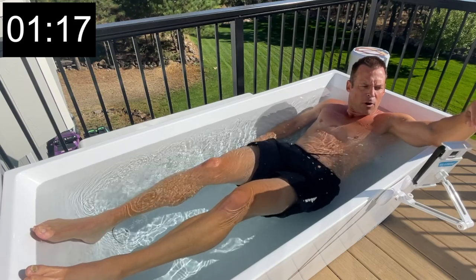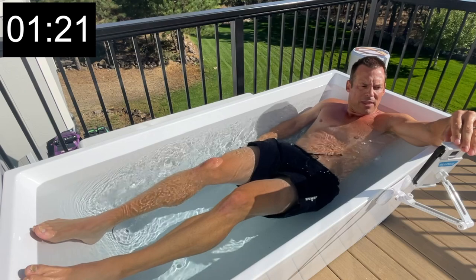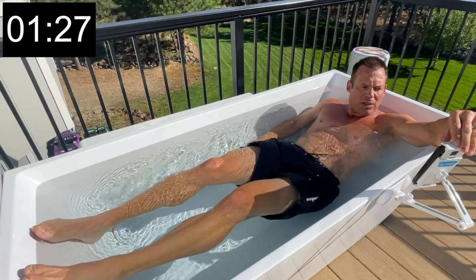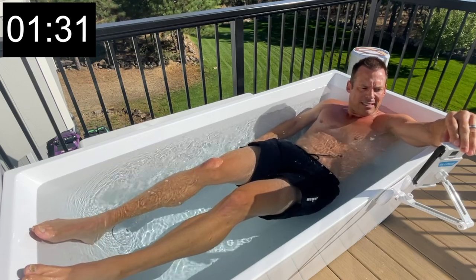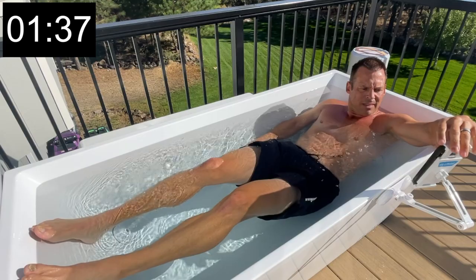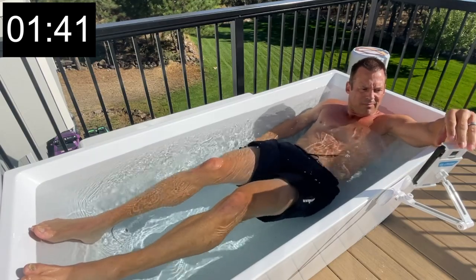Cold water immersion is a form of cryotherapy. It's a recovery method that involves immersing the body in cold water somewhere around 59 degrees or less after a workout to enhance the healing process. From my experience, it definitely works.